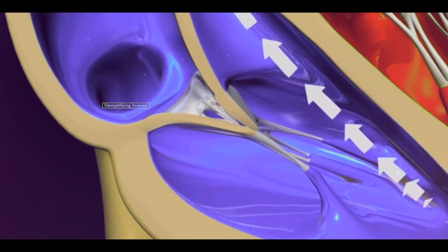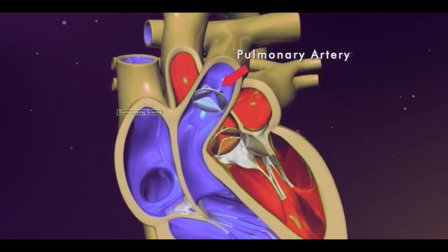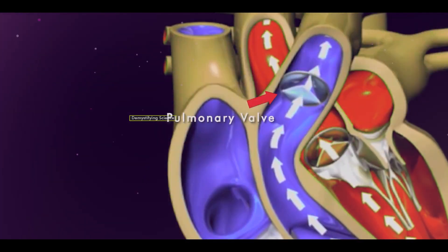From there, the deoxygenated blood is pumped to the lungs through the pulmonary artery. At the beginning of the pulmonary artery, there is a valve that prevents backflow of blood into the ventricle. This valve is known as the pulmonary valve.